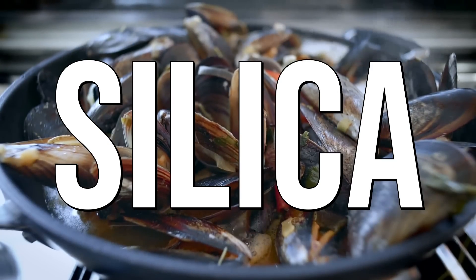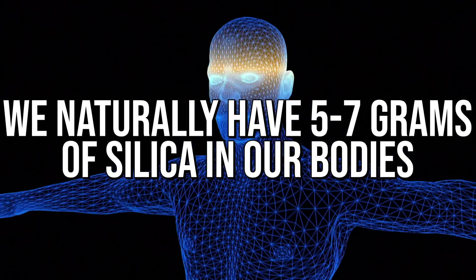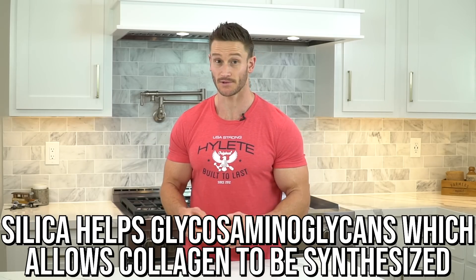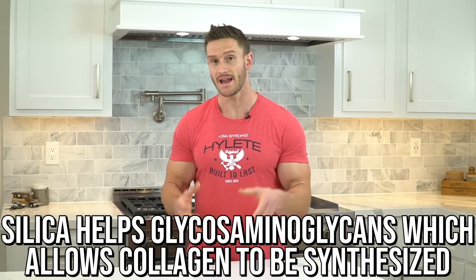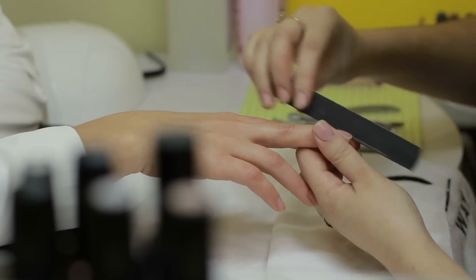Next up is silica. Naturally in our bodies, we have about five to seven grams of silica, which is responsible for giving hair a shiny look and feel among many other attributes. Silica helps with what are called glycosaminoglycans — a form of sugar that reacts to ultimately allow collagen to be synthesized. Without silica, collagen doesn't work very well, especially when it comes to structure. If you're depleting nutrients in your body, that's how your hair, skin, and nails can get weak, so you want to supplement with a little silica.